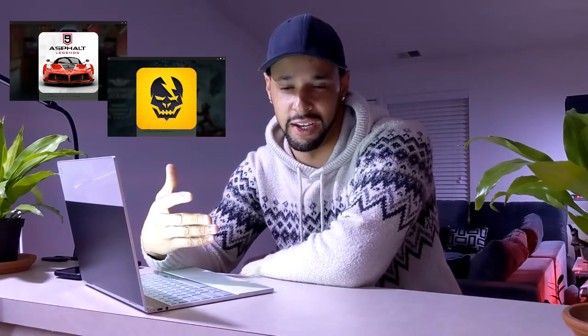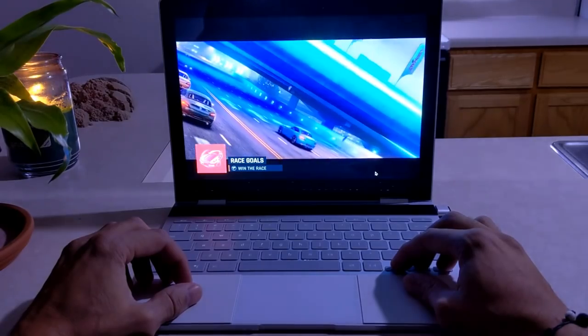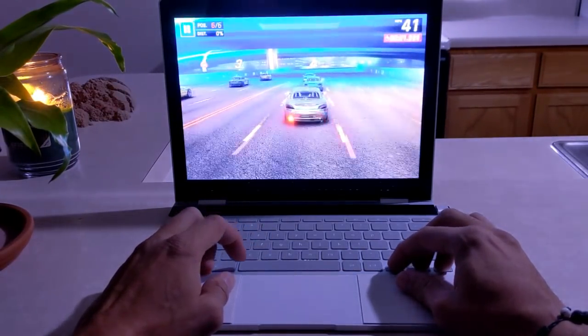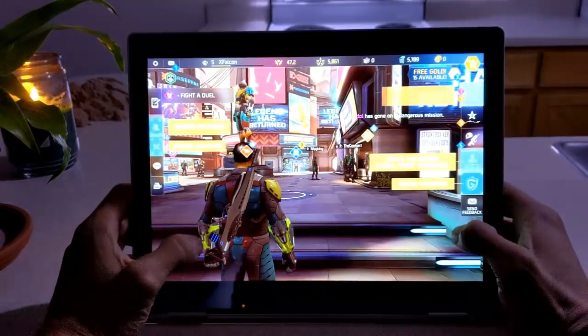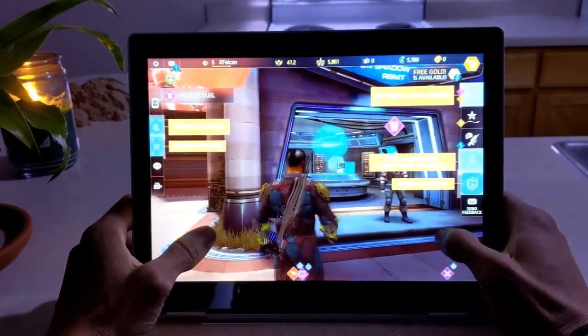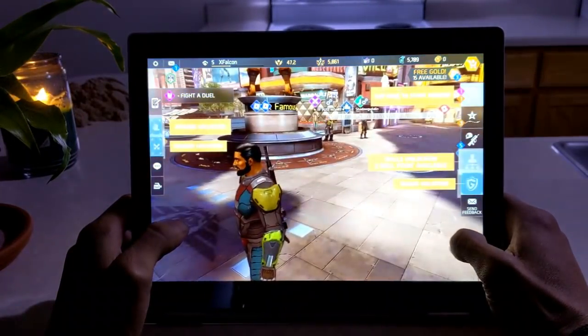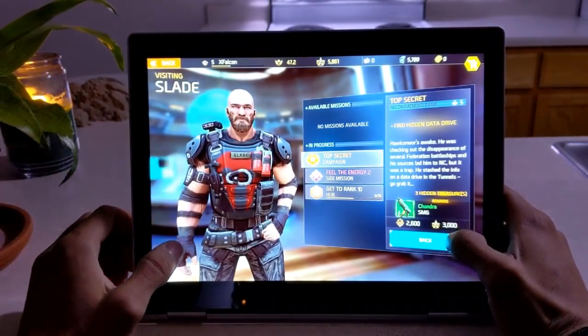Then we've got games. I'm always downloading more and deleting more — it's never really consistent. But the games I play most would be Asphalt 9 and Shadowgun Legends. Asphalt 9 is a very awesome game, great to play on Android and really good on the Pixelbook or any Chromebook. It's nice because you can use keyboard controls, touch controls, and you can even tilt the Pixelbook since it has a gyroscope. Shadowgun Legends doesn't really work with the keyboard, but you can use the Pixelbook in tablet mode with touch controls — it's a role-playing game where you go around a world and fight enemies.